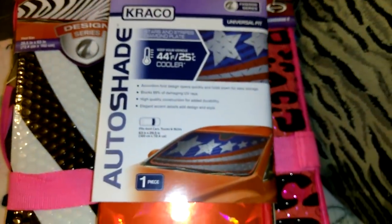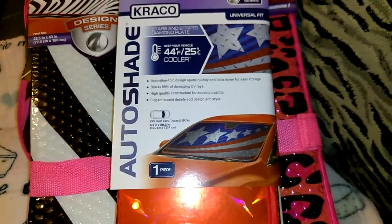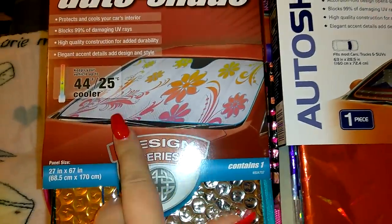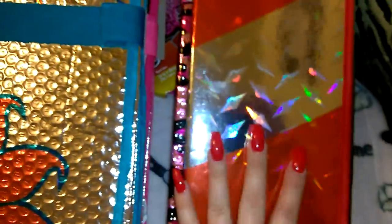I got two of the leopard, two of the white and black zebra with hot pink. I had to get the American flag one — that's my favorite because Fourth of July is coming up and I like to represent our flag. I only got one of those. Then I went back and grabbed this floral turquoise one for my mother-in-law because she likes flowers and turquoise. It's got reflective silver too. So I have six of the bigger heavy-duty accordion-style ones total.